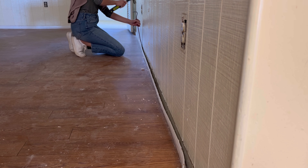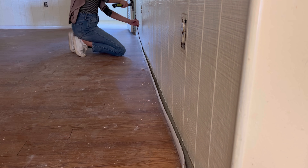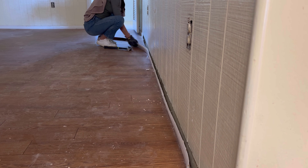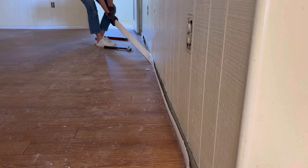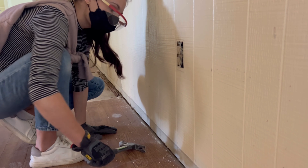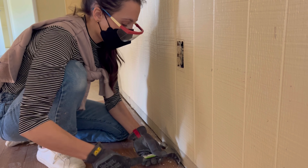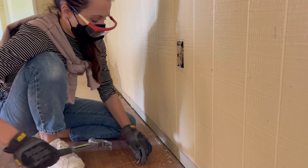Next I moved to taking off the baseboards around our family room, which has wall paneling. I wasn't crazy about the panel at first, but I'm going to repaint it and I think the vertical lines will help make the room feel taller. We have eight-foot ceilings, and I want to implement some tricks to help trick the eye to make the ceilings look taller and the room feel bigger.